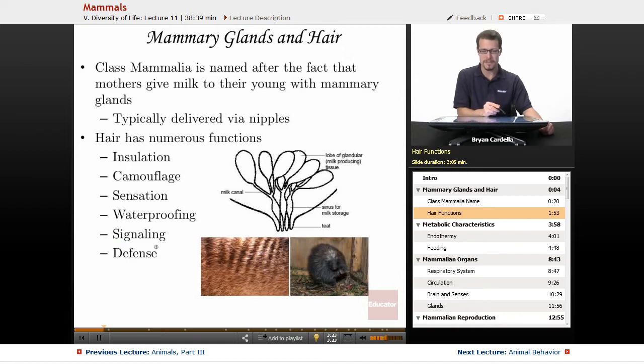Signaling is another function — animals can definitely signal each other with hair. If you have a pet cat that's had its hair stand up on end, that's a sign to other animals, especially other cats, that it's not playing around. And then defense — the porcupine is a classic example. Porcupines have quills, which are hairs that can be shot out and stick into a predator as a way to avoid being eaten.